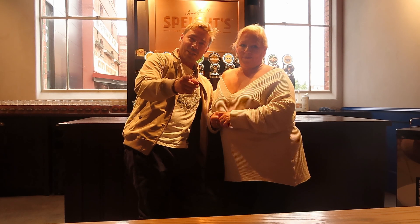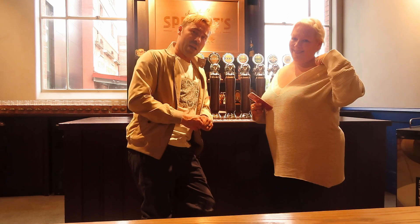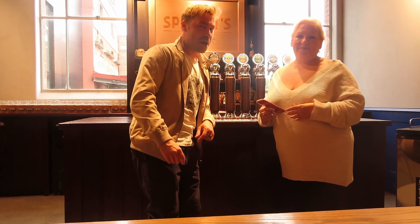And today we're doing the Spates Brewery Tour here in Dunedin City. Spates Pride of the South — let's get into it. Good on you mate.